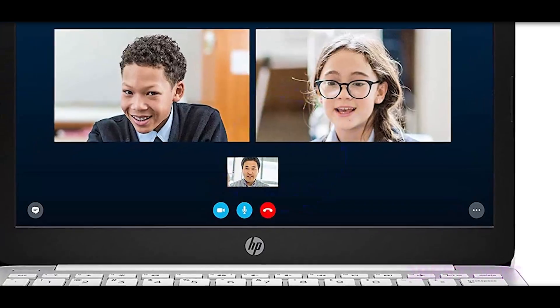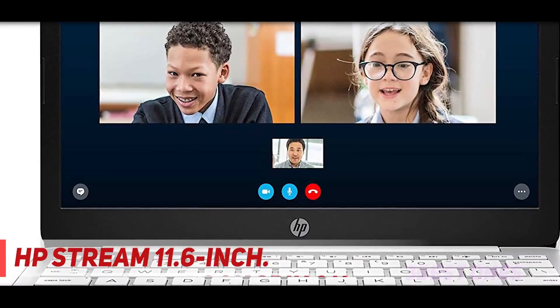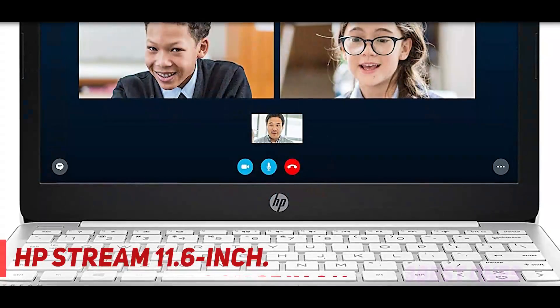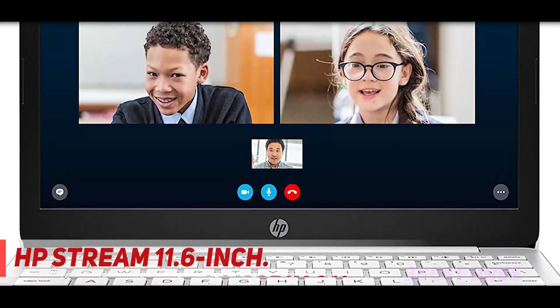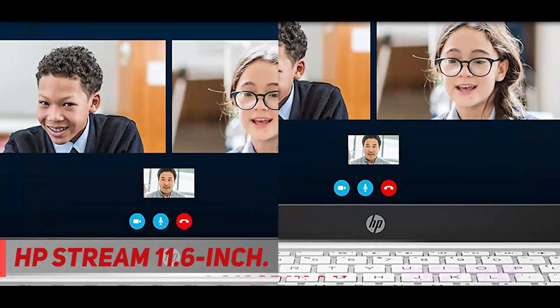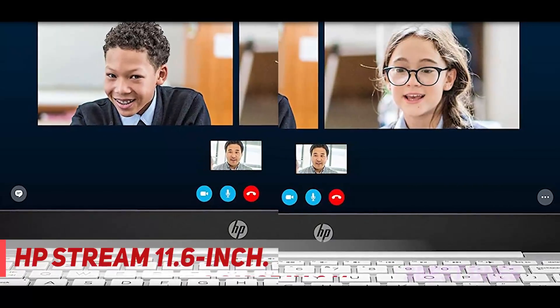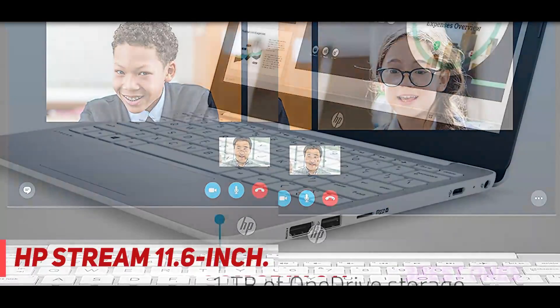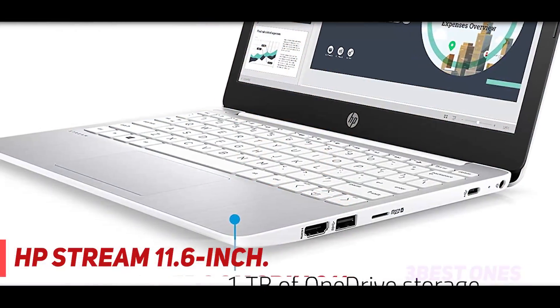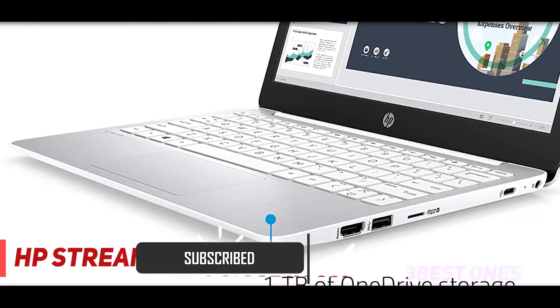And number 1 on this list: the HP Stream 11.6-inch. With 32GB of storage and 14 hours of battery life, this laptop stands out as the best option for those who plan to share their laptop with the whole family. One satisfied reviewer who bought this model for their third-grade son writes: this is perfect for him — easy setup, easy to use. I showed him and he was navigating this device in minutes. Easily connected to the Wi-Fi. 5 stars.